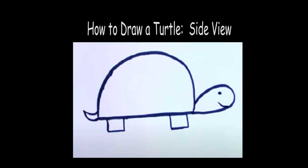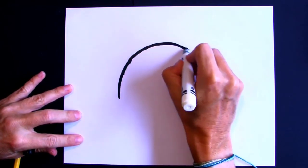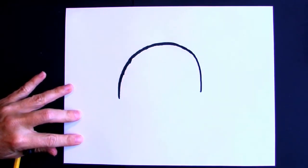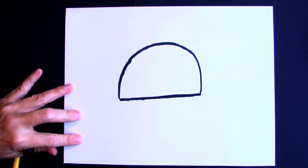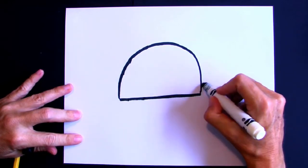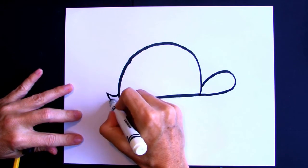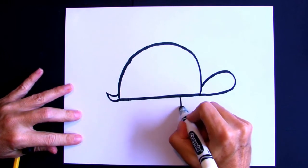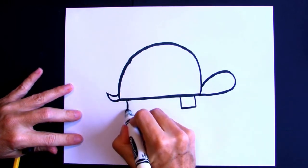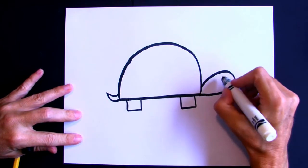Here's how to draw the turtle with the side view. Draw an upside-down U in the middle of your page — make it big so you can decorate the shell. Add a line to connect it, then add a head. The head can be as big or small as you want. Add a tail and legs — you can add rectangles or squares as legs, or you can make them curved. You can also add an eye.